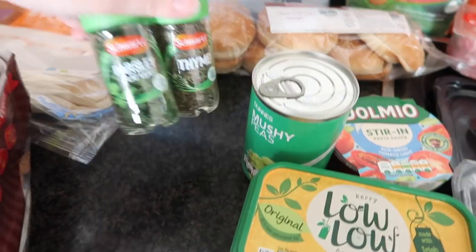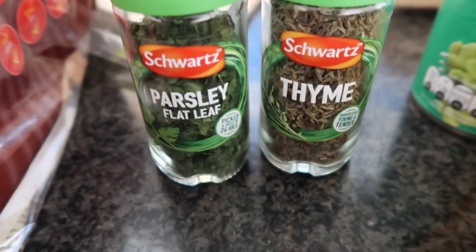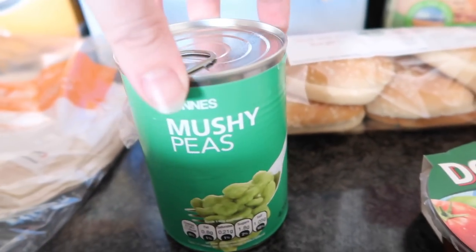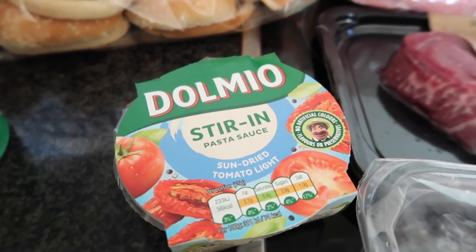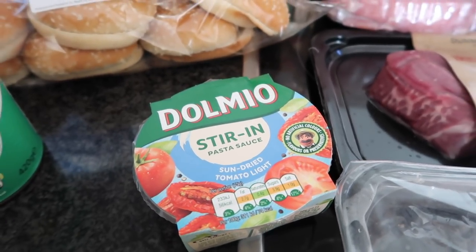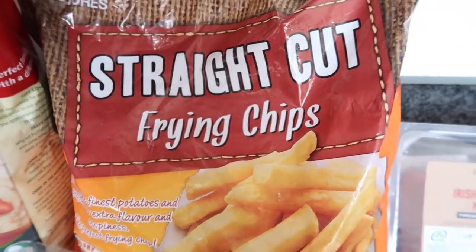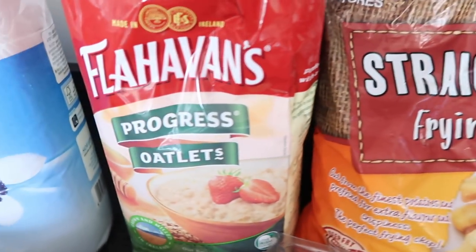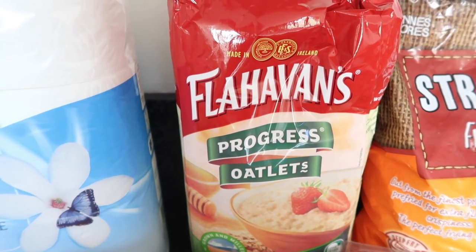I got loose-leaf parsley and thyme, both €1.59 each. A tin of Dunnes own-brand mushy peas was 79 cent. One Dolmio stirring sauce — sun-dried tomato light — was €1.99, as I have some left from last week. Frozen Dunnes store straight-cut frying chips for the deep fryer were €1.35. Flavin's porridge oatlets for Ava and Robert were €2.75.